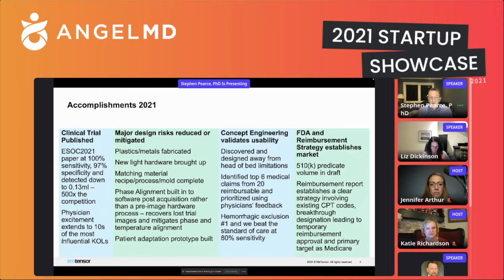We reduced a significant number of major design risks, even since the last time we presented. Most of the plastics and metals are fabricated. We have new lightweight hardware that's been brought up and is now working. We have the matching material — a key component of the design — with an actual mould; we can build it, we have a recipe and process, so it's a part we can make repeatedly. We've also achieved phase alignment, which is one of the key enablers allowing us to use this as a simple device.